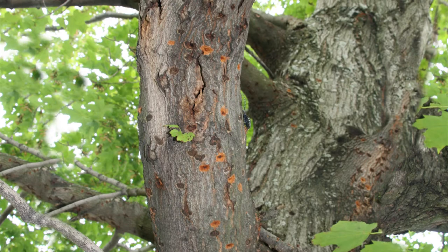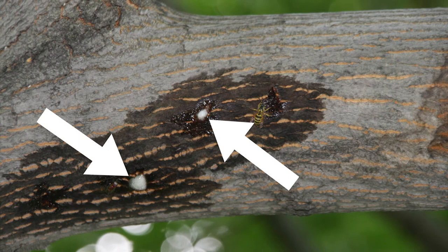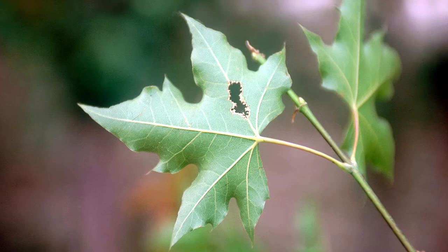Egg pits are shallow, chewed-out divots in the bark. These vary from a narrow slit to a full circle, and can have oozing sap and dark stains around them. On the leaves, check for chewed-out veins. Also, look for sawdust at the base of the tree and branches.